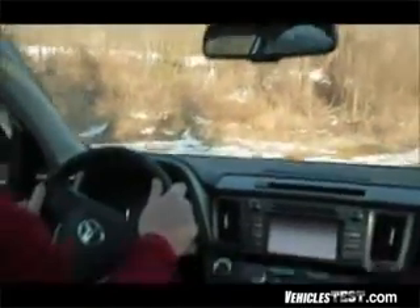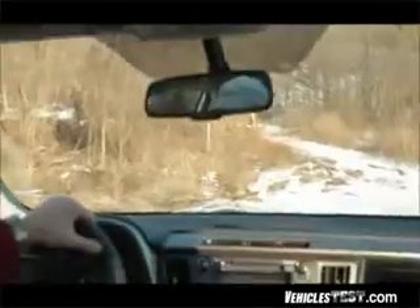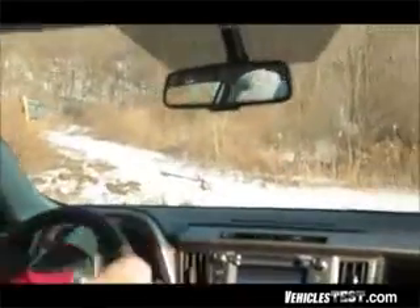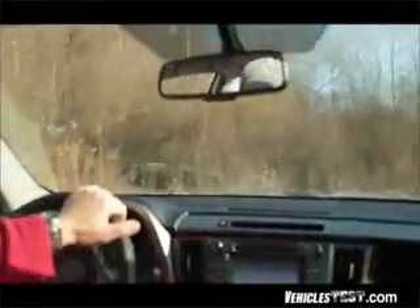We're climbing up, going right through a big snowbank. Next, we have a little stream, and we're going to go right through that too. Good handling in the turn.